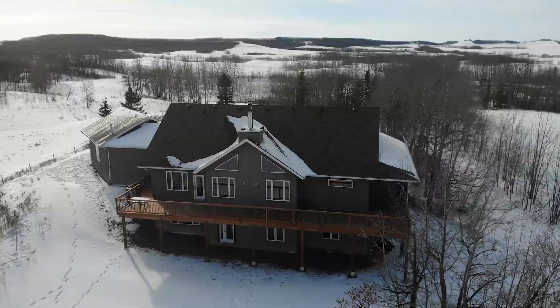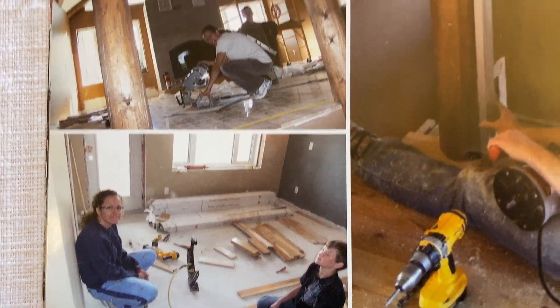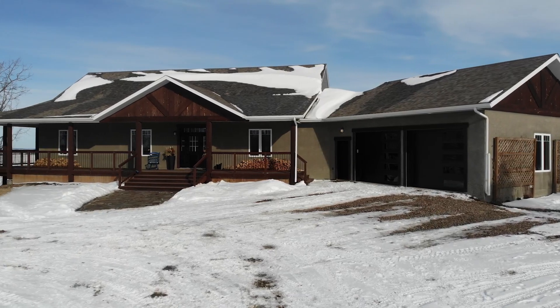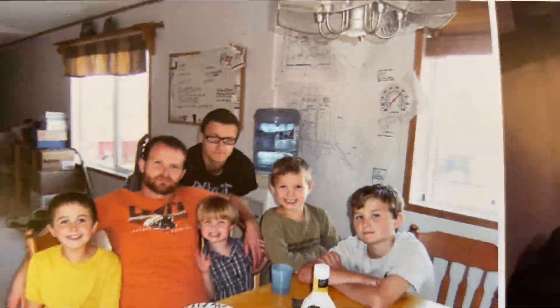If we're going to build something, we're going to build it once and build it right. You don't just build with ICF because you decided not to build with stick frame. You build with ICF because you're looking for a home that is built to last. Every other type of home is basically built with an expiry date. ICF is built to last for generations. And that's the difference.